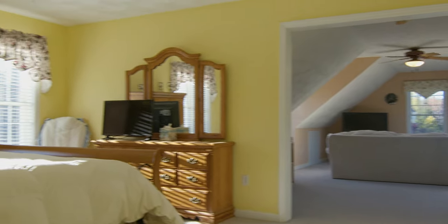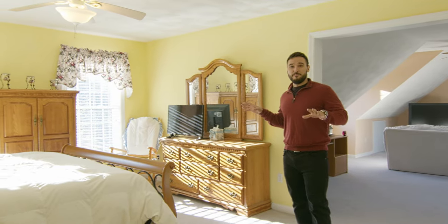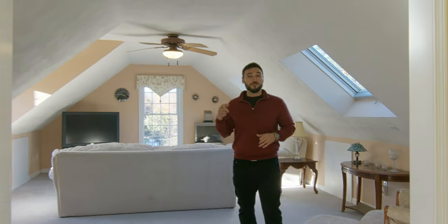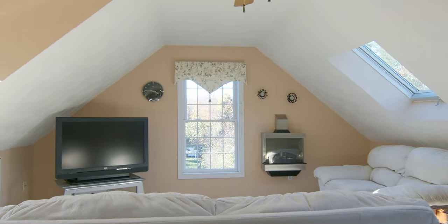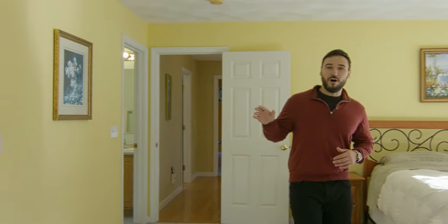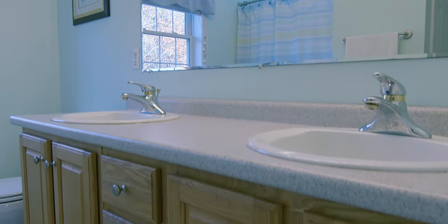Up here on the second floor there is a ton to see, but we have to start with my favorite room in the house: this magnificent primary suite. It's broken up into two sections — the large open bedroom section leads directly into a secondary living space with large bright skylights and windows overlooking your pool area and front yard. Don't miss your huge walk-in closet and your huge private primary bath, which has his and her sinks and even a large skylight above the shower so you can feel the morning sunshine when you're getting ready for the day.